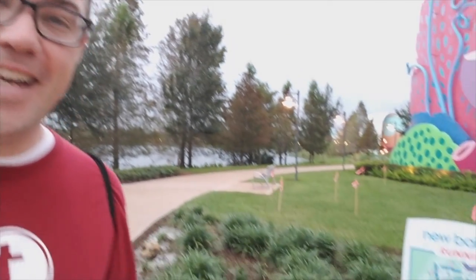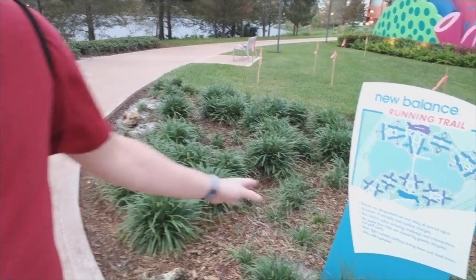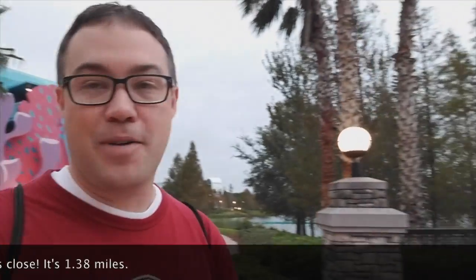The number three thing that I like about Art of Animation — well, I don't personally like it, but I could see why other people would — is the New Balance Running Trail. This is a trail of unknown distance, though I think it's a little over a mile, but don't quote me on that.